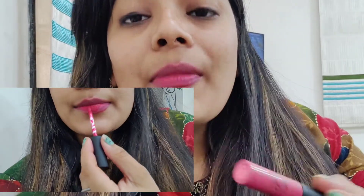Let's start the video. Here is the lipstick and my shade is N08, which I have applied. I have not applied it perfectly. This shade is a dark shade, so I applied it with my fingers.